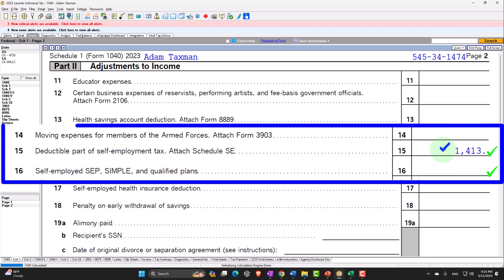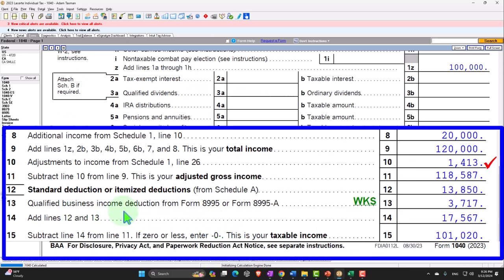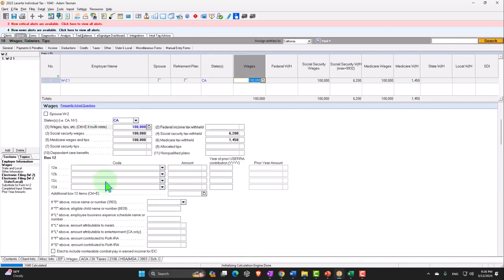That's where this number is pulling from, going to Form 1040. Now Form 1040 has the $120,000 minus the $1,413 giving the adjusted gross income, plus we also have the standard deduction and the qualified business income deduction — which is another strange thing that happened a few years ago. That deduction on Schedule 1 for self-employment tax usually appears when someone has a Schedule C.